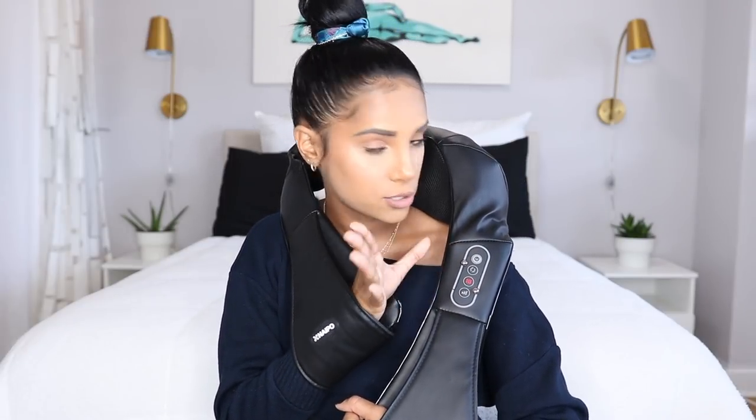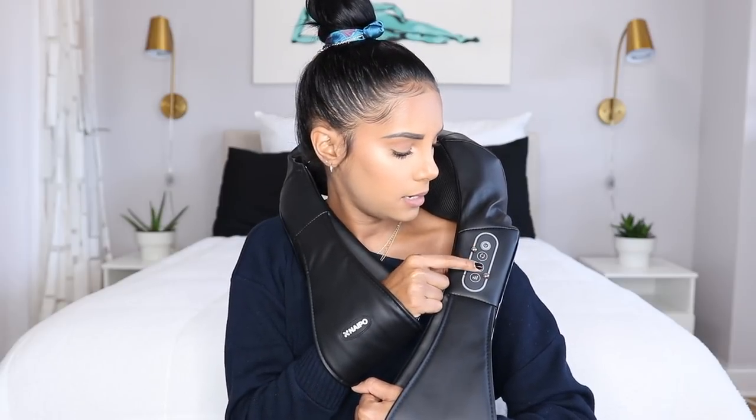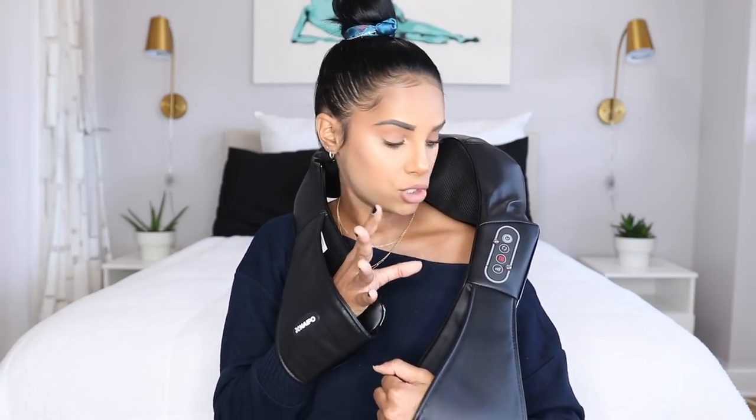It has a turn-on button, and then it goes from strong to medium to really light — I think it's three or two settings. It also has a heating or non-heating option. When the light is on, it's a little warm. Without the light, it's just a regular vibration. And you can also rotate it counterclockwise or clockwise, however you want.